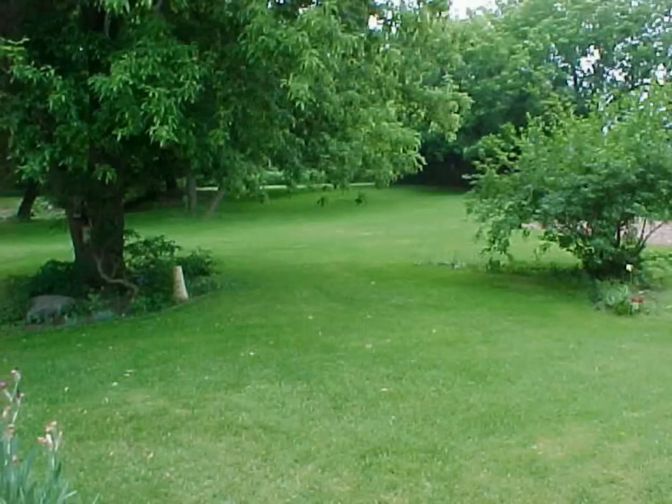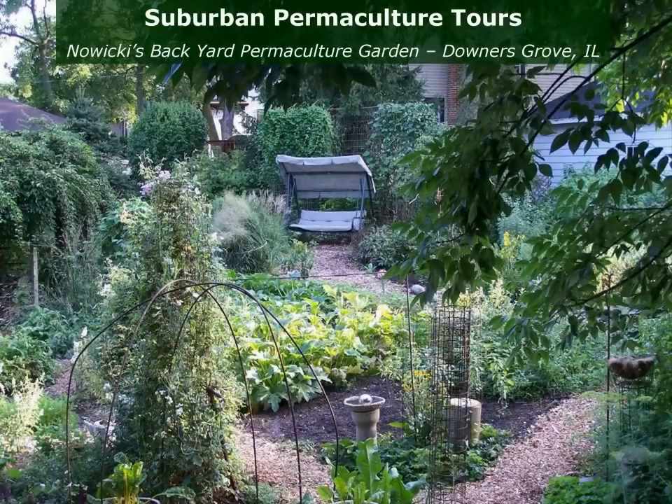This picture here is a typical suburban backyard situation. The next picture is our friends Ron and Vicki up in Downers Grove — their last name is Nowicki. This is their backyard. Look at how beautiful that is. Our backyards can be highly productive and very beautiful.